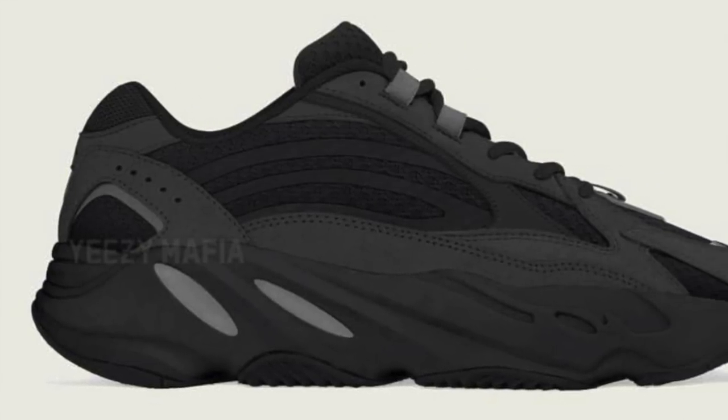Let's move on to the next — we have the 700 V2 Vanta. So let's have a look. This one is actually very wearable, it's just an all-black pair with reflective hits, so this one will make me think if I'll get it. Based on the photo, I might — if I can see one in person first, that will help make my mind up, but I'm not sure.